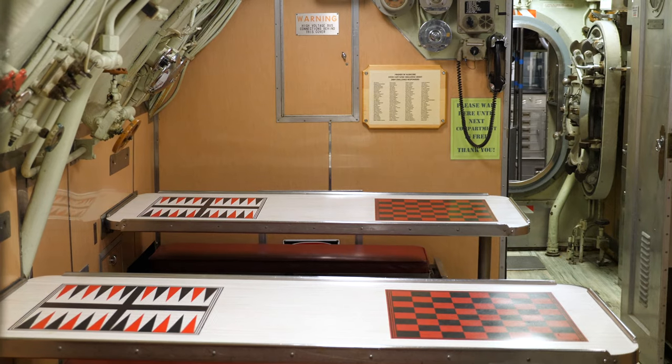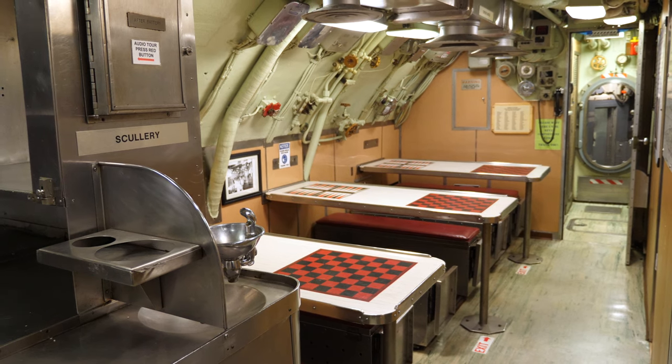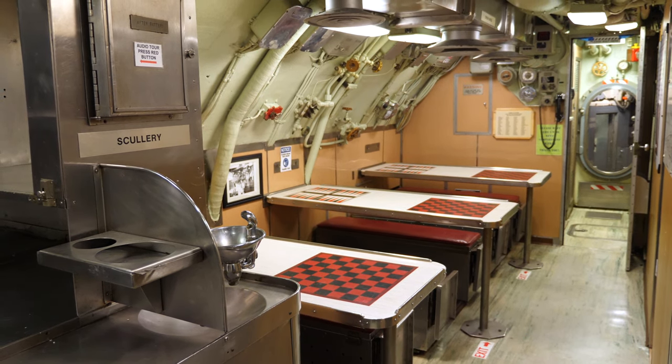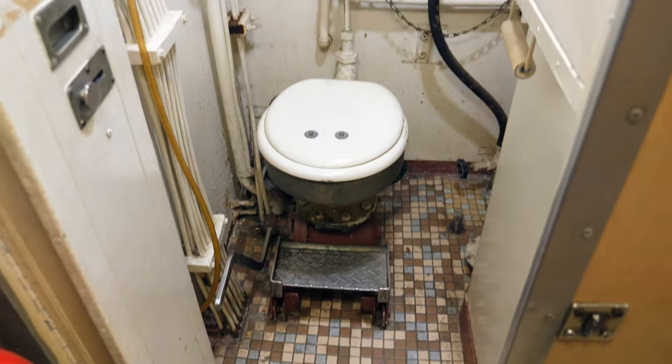The crew's mess was the hub for downtime. It was where they took meals, worked and studied, and even watched movies. It's not exactly a luxury suite, but for a submarine, it's a great spot to stretch out a little and decompress. And besides, it's certainly more luxurious than the toilet and the shower.